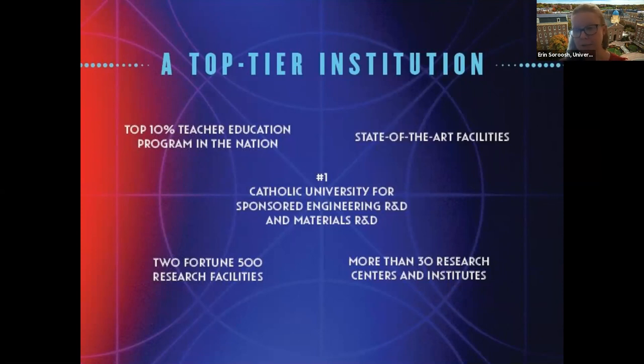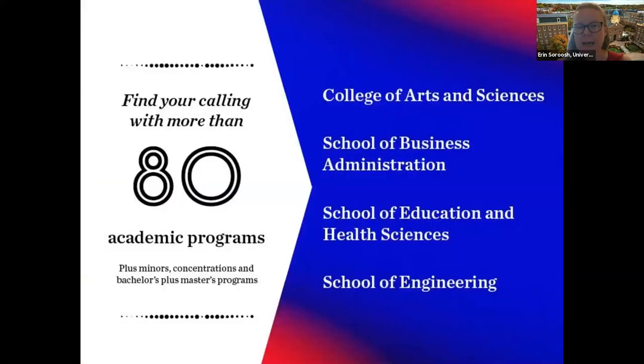We have state-of-the-art facilities and great hands-on learning through research. With Flyer Enterprises in our business school, students run 10 small businesses on campus. We offer about 80 academic programs in four schools — we're probably most well-known for engineering, business, and the School of Education. We recently added a nursing program, and all programs are direct admit. For undecided students, we offer our Discover program, available in each school, with Discover Arts being our most general undecided option.